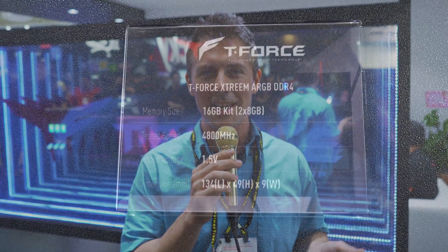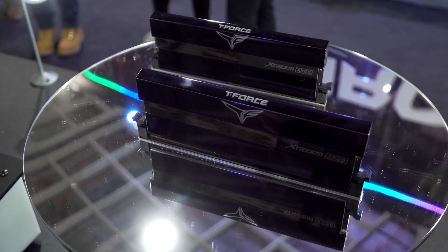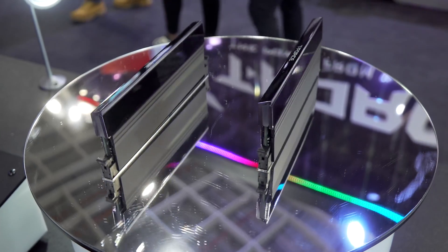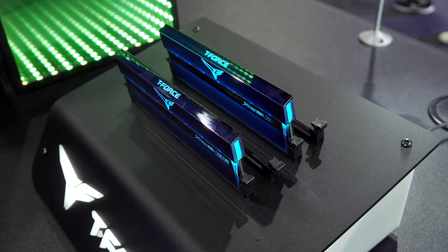We have the Xtreme — spelled without the E, going with the X. This has got a mirror finish just like the Delta Max SSD we saw before. The speeds are coming in at up to 4.8 gigahertz XMP with 1.5 volts. These are slated for a quarter three release as well, but pricing is still unavailable.